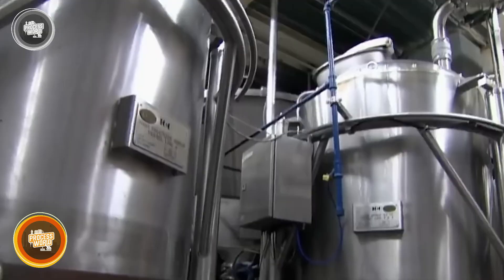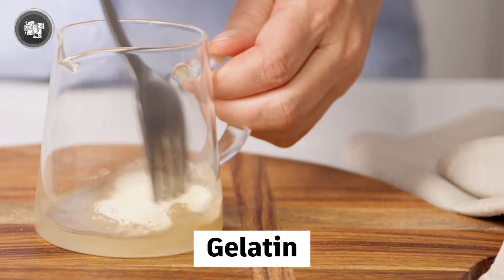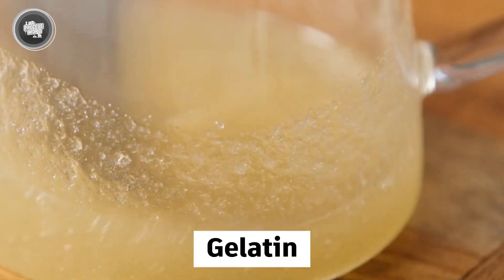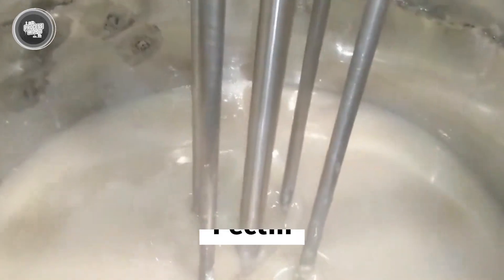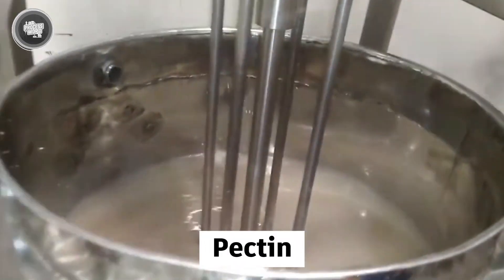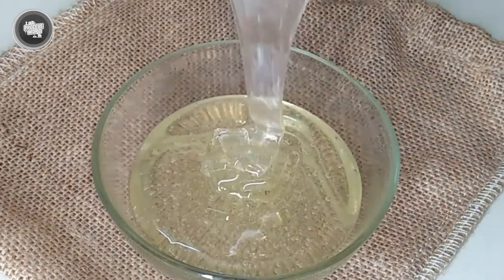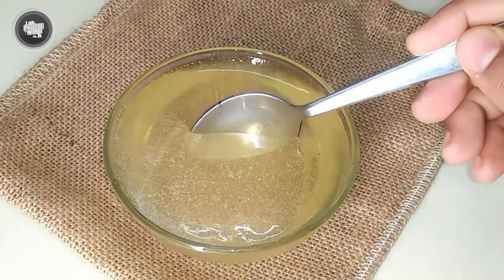Before sour gummies even take shape, it all starts with a thick, sticky mix of carefully chosen ingredients. The first key player is gelatin, which gives the worms their chewy bounce. Some factories also use pectin or starch instead, especially for vegetarian or vegan-friendly versions. Then comes the sugar and corn syrup — these two lock in the sweetness while also keeping the gummy from turning into a rock.